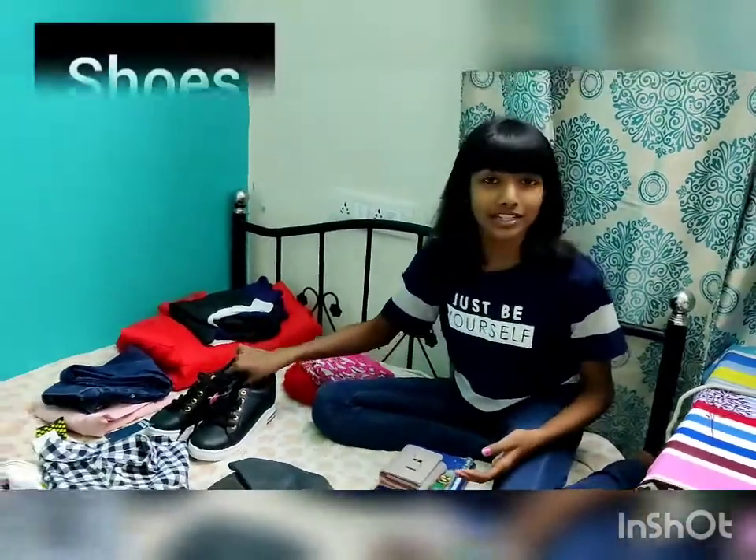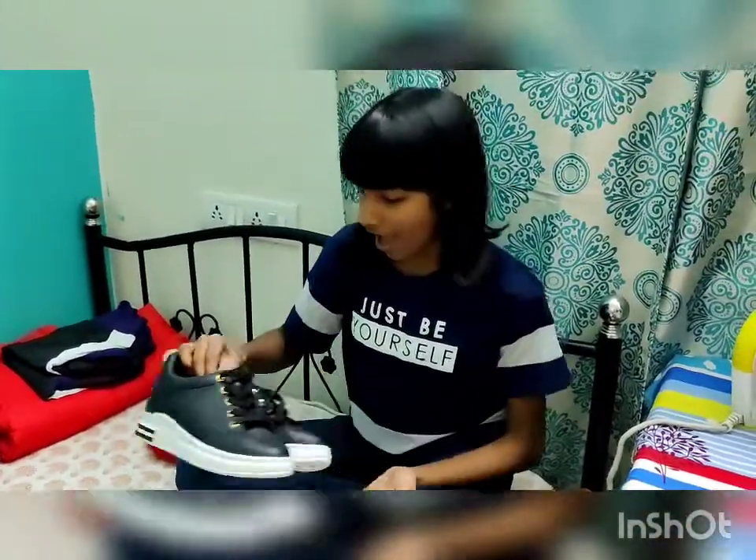Hey guys, so I'm gonna go to Srinagar and I'm very excited. I want to show you guys what to pack for a really chilly winter. First, we start with the shoes — I bought these shoes and they're actually pretty good.